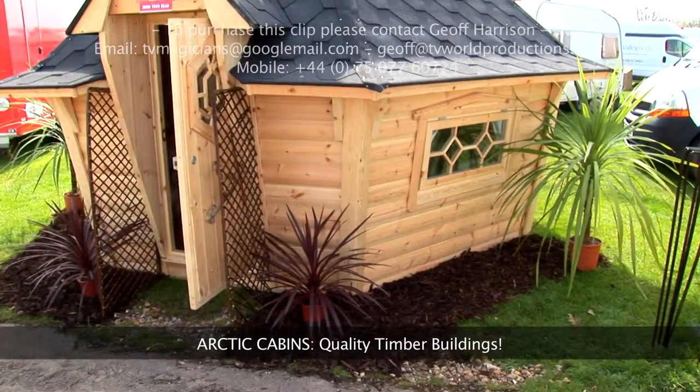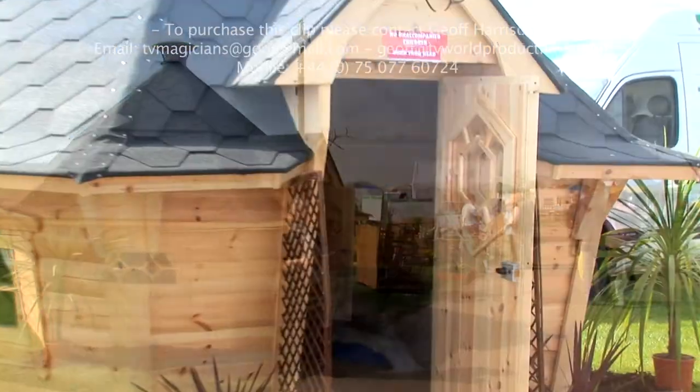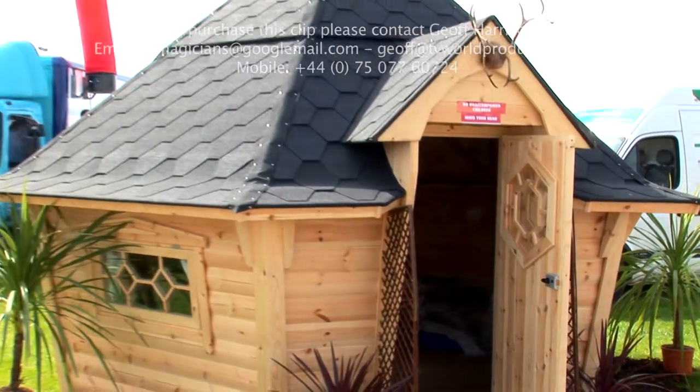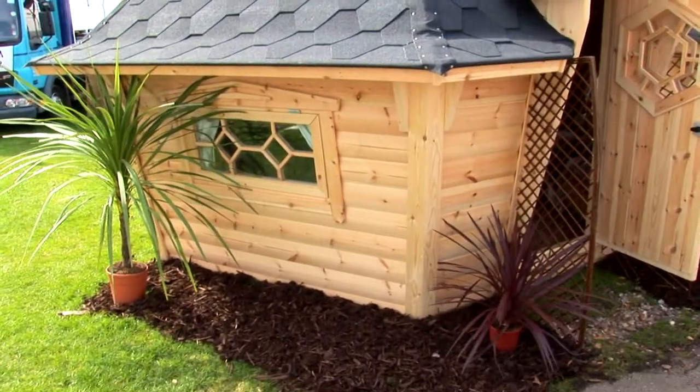My name is Gareth Parkinson and the company is called Arctic Cabins. We've been going for the last five or six years now. We originally started importing this sort of building — the barbecue cabins — in from northern Scandinavia. As the years have gone by we've started manufacturing buildings. We make these now up in Nottingham.